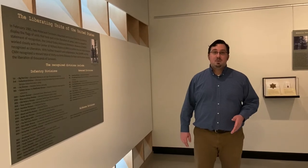Hi there, folks. I'm Cody Rodemaker. I am the curator here at the Holocaust Museum and Cohen Education Center here in Naples, Florida. We are continuing our series on our temporary exhibit, Through Their Eyes: The Liberation of Concentration Camps.